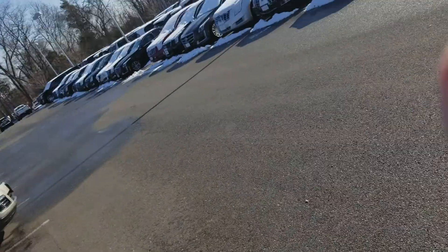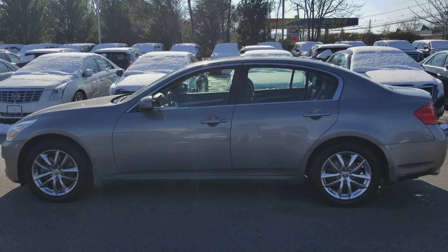Hey Mike, Dave with Gold Coast Cadillac here. I'm going to give you a video walkaround of the Infiniti that you requested. Okay, so here it is.